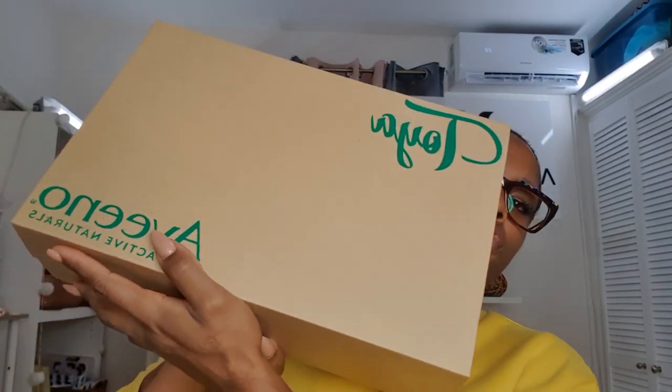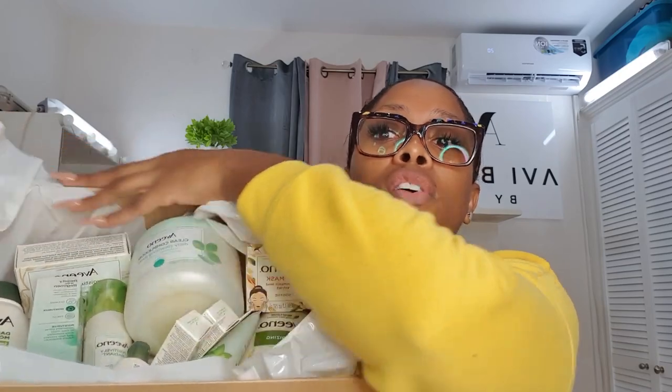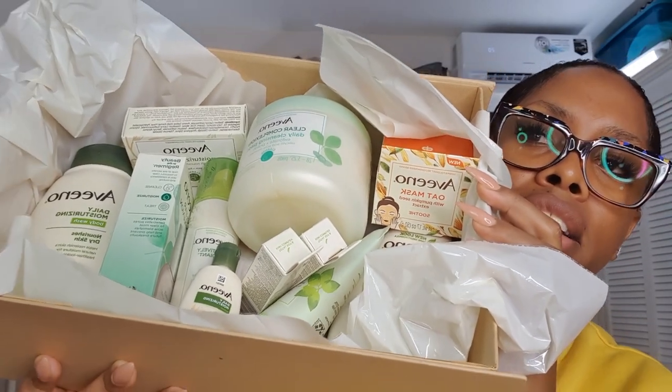I love that they customized the box for me — 'Aveeno Toya,' my name is right on the top! I feel so special. When I got this box I was super excited. I do already have Aveeno products, but this is next level. So I'm going to open up the box and show you guys everything that's in here — it's so pretty. They really did their thing. I'm going to come closer to the camera so you guys can see everything I received.